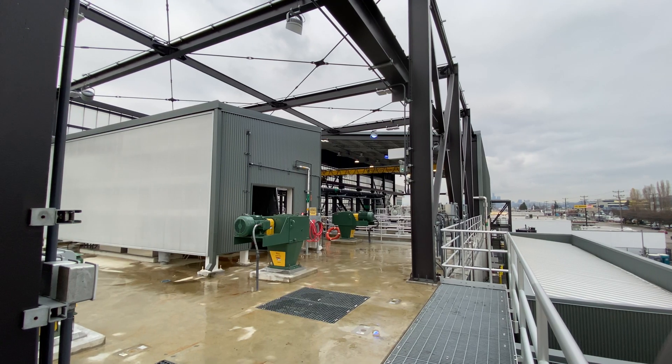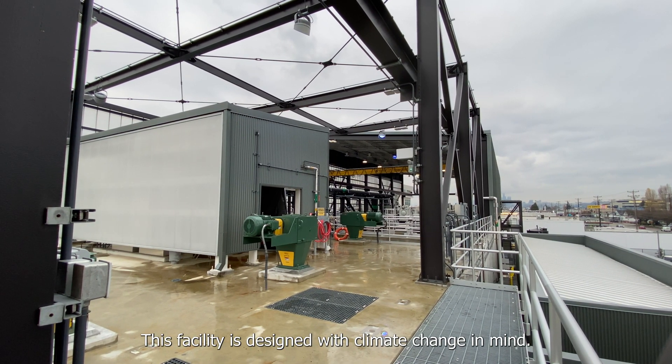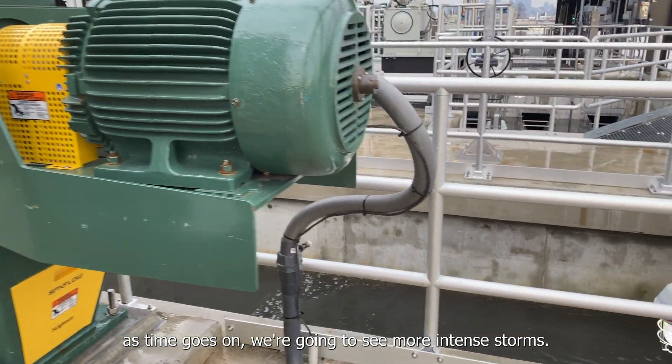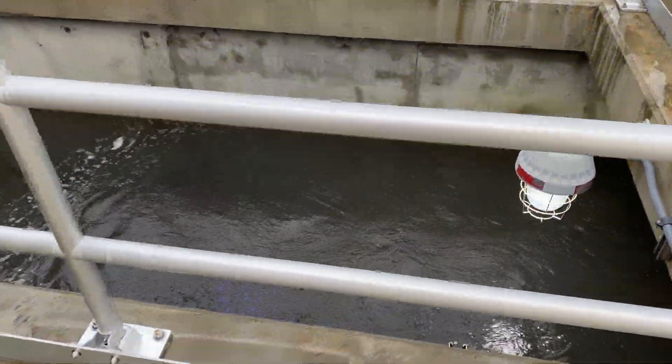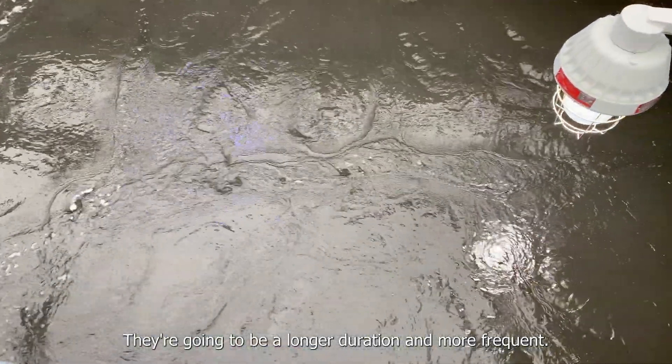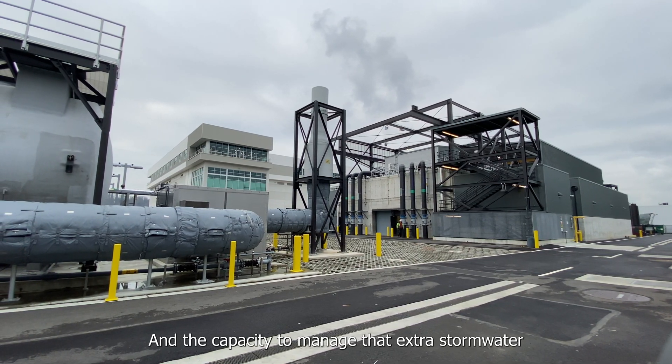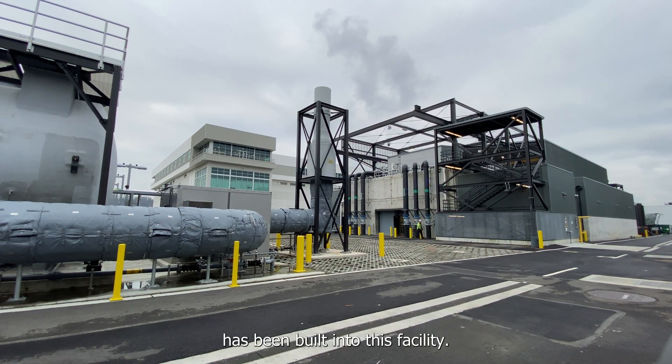Duwamish River. This facility is designed with climate change in mind. As time goes on, we're going to see more intense storms — longer in duration and more frequent — and the capacity to manage that extra stormwater has been built into this facility.